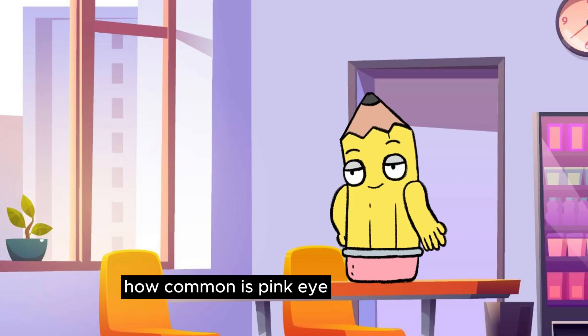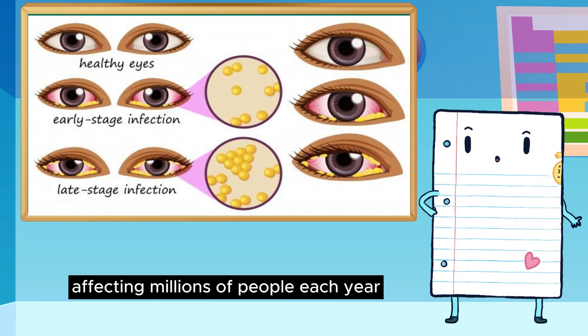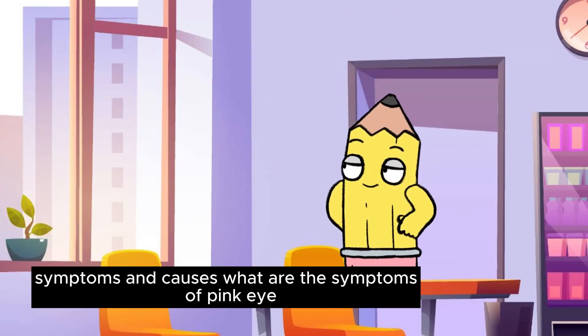How common is pink eye? Pink eye is one of the most common eye infections, affecting millions of people each year. Symptoms and causes: What are the symptoms of pink eye?